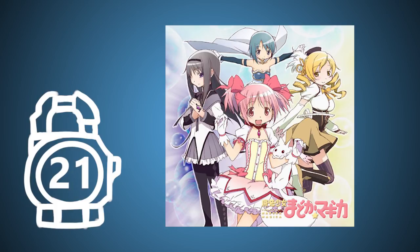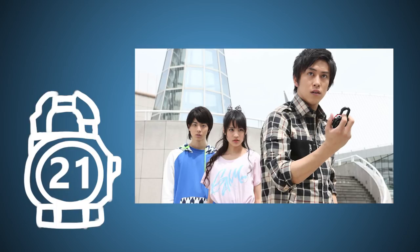Urobuchi compared working on Gaim to his previous work, Madoka Magica. Whereas that only had 13 episodes, Gaim had a full year of stories to tell. Gaim has Kota constantly changing throughout its entire run, so he decided that he wouldn't be very rider-like from the beginning, but have him growing into a full-fledged Kamen Rider by the second half.